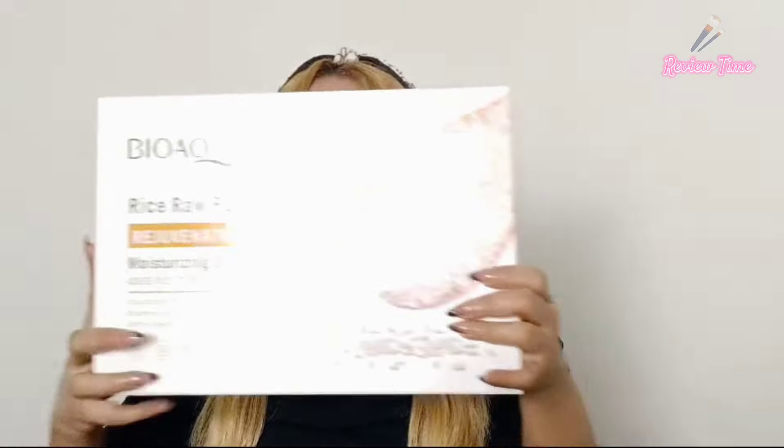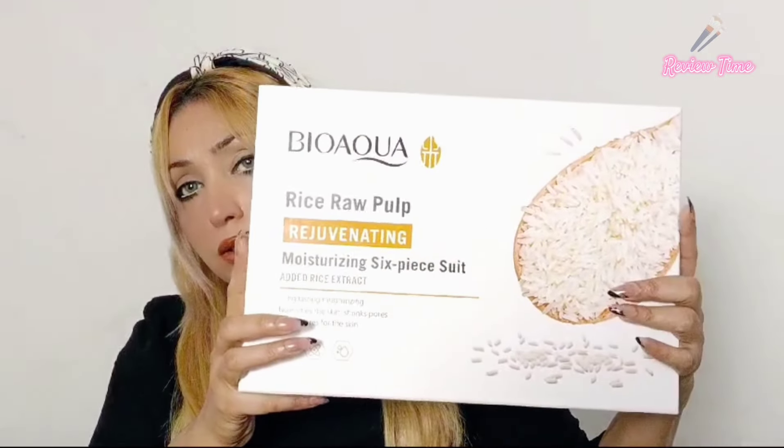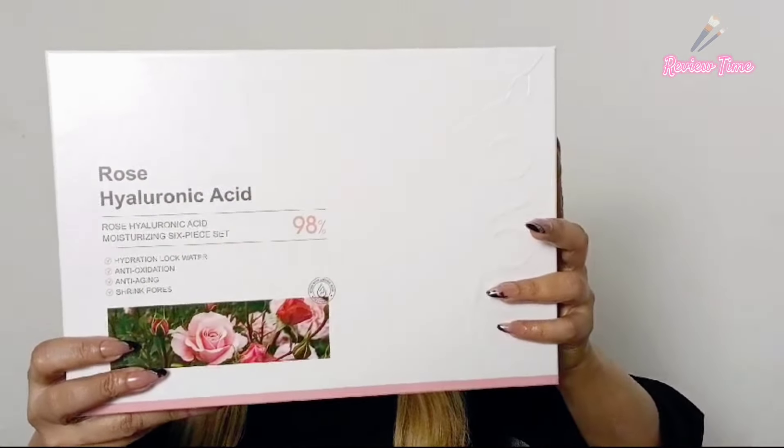Hi guys, I'm back with another interesting product review video covering many skincare products. First I'll show you the Bio Equa Rice Raw Pulp Skincare Set, which we'll review another time. Next I have the Rose Hyaluronic Acid Skincare Set for a future video. Third, I have Satyore's Snell Collagen Boosting Skincare Anti-Wrinkle Set, which we will review today.